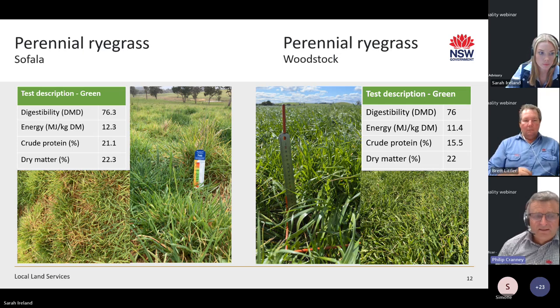Perennial ryegrass does struggle throughout hot summers, and for that reason on the Central West Slopes you see it persisting a lot less. However, these paddocks were producing a lot of green biomass and doing really well.